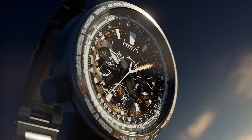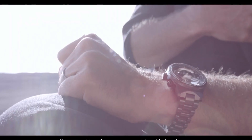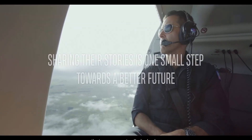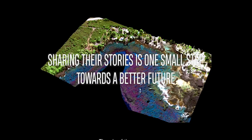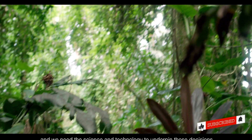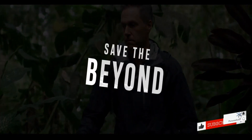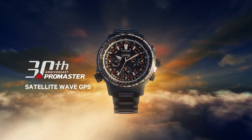Within a super titanium case and bracelet lies a multi-layer black dial featuring satellite timekeeping technology with synchronized time adjustment in 39 time zones, chronograph, power reserve indicator, perpetual calendar, alarm, and light level indicator. Limited to 1989 pieces worldwide with a custom 30th anniversary case back.